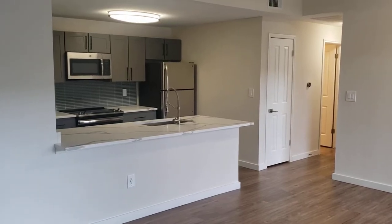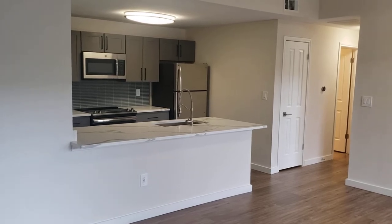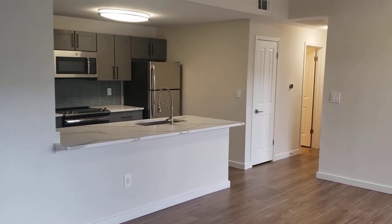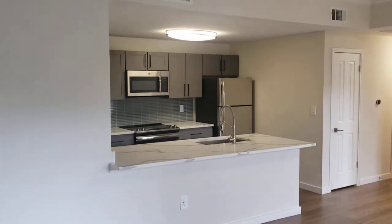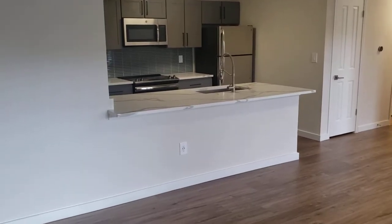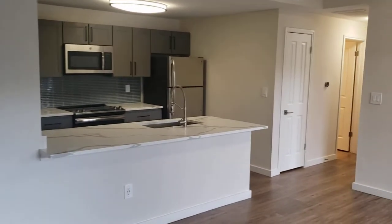Hello there, this is John Zepitechni from Riata Apartment Homes giving you a video walkthrough of our B2C renovated Urban Modern apartment. This is our 968 or 999 square foot, two bed, two bath with our Urban Modern finish.